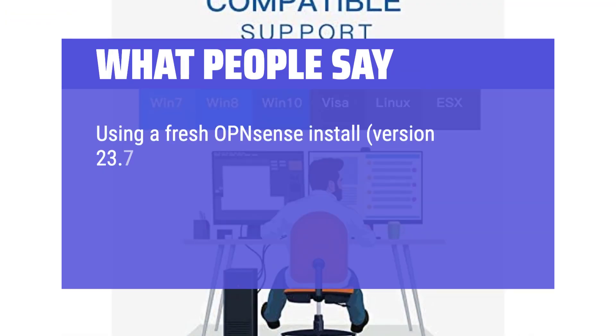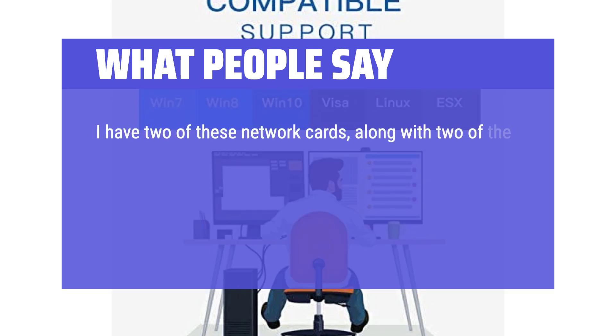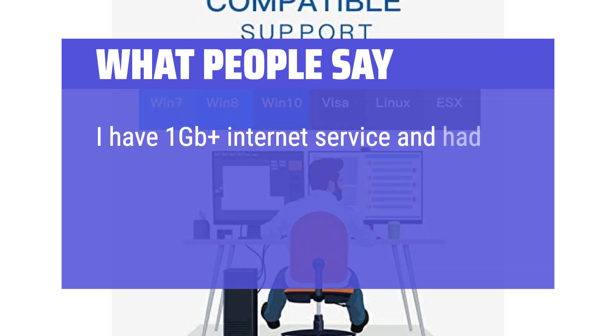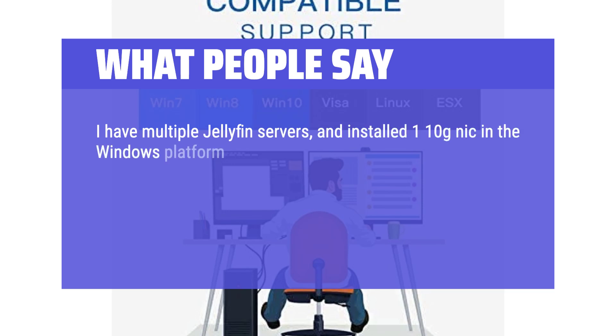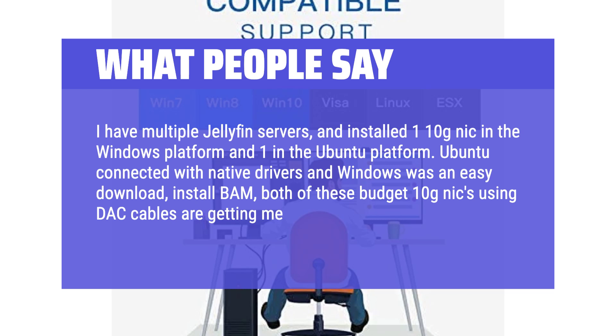What people say: Using a fresh OPNsense install (version 23.7.10-1-AMD64), this network card was detected right away with no problems installing and configuring it to work with OPNsense. Another user has two of these cards along with SFP+ RJ45 transceivers installed in a custom PC router — the transceiver worked great, auto-negotiating at 2.5 gigabits, and consistently achieved 1GB+ download speeds with 1GB+ internet service. Another user installed a 10G NIC in both a Windows and Ubuntu platform for multiple Jellyfin servers — Ubuntu connected with native drivers, Windows required an easy download and install, and both budget 10G NICs using DAC cables achieved 300+ MB/s transfer speeds.